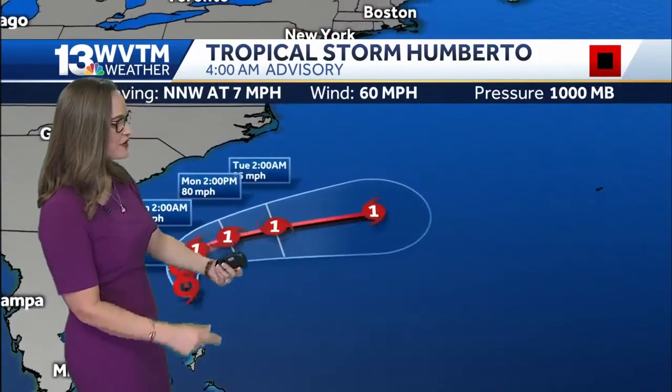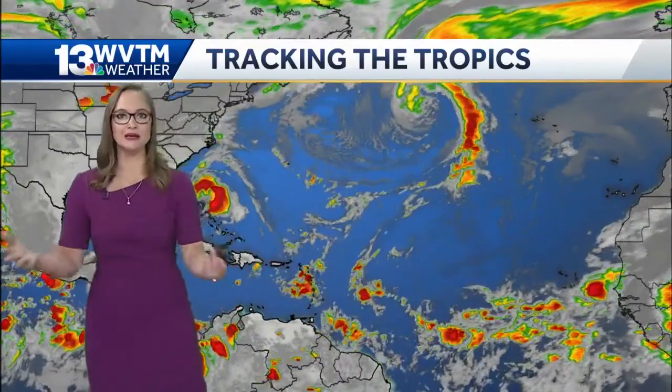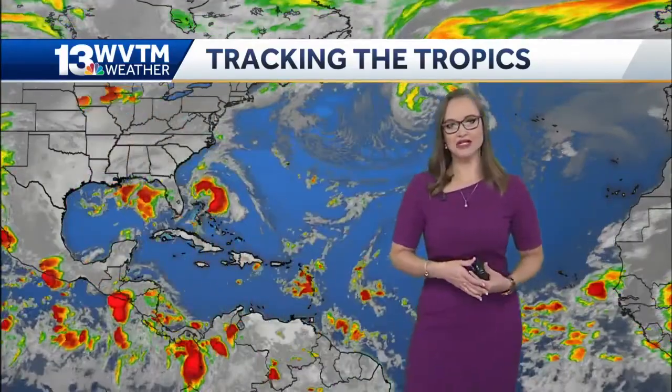Tropical Storm Umberto has 60 mile per hour winds, potentially strengthening to a category one or category two by midweek next week. Lots of activity coming off of the African coast because we are at the peak of the Atlantic hurricane season, but right now there are no imminent threats for the Deep South.